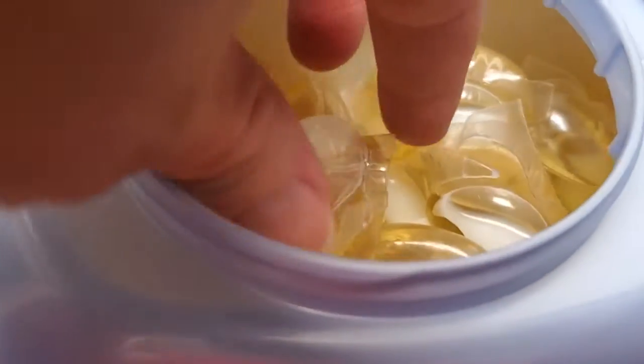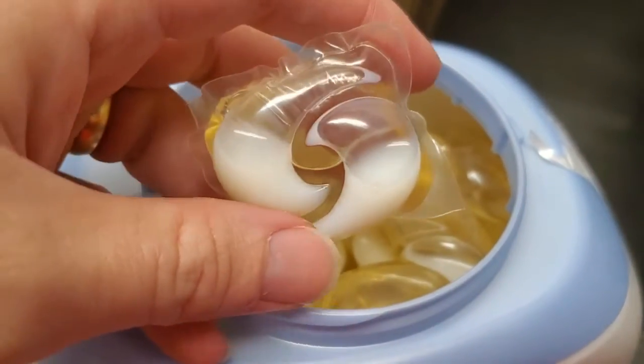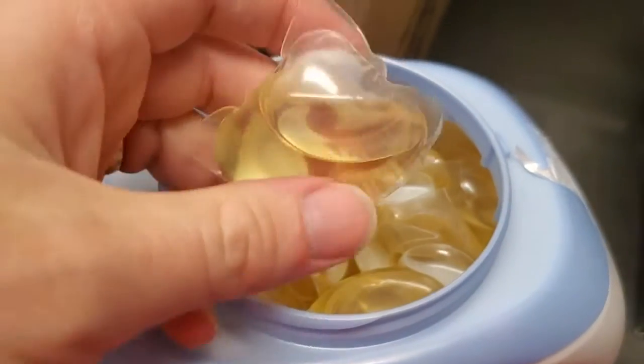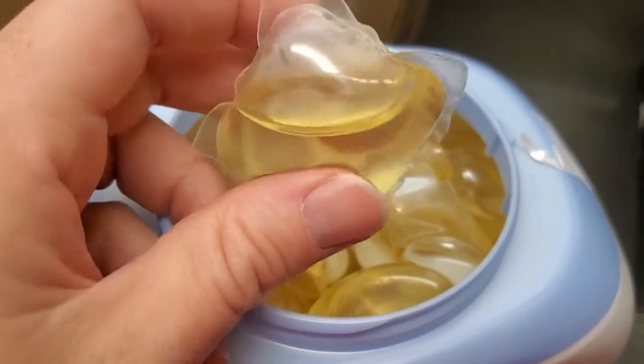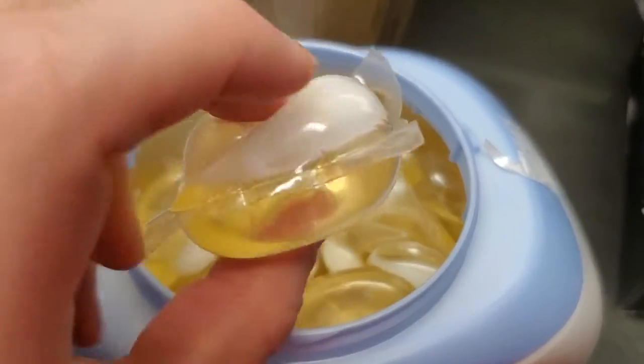I'm Tom from DIY Life Tech, and this is a look at the question of where the plastic in your Tide Pods or other laundry pods actually goes once you put them in your washer. You can see these are made of a plastic material, and it's actually a water-soluble plastic — it's polyvinyl alcohol, it's a PVA. This will actually dissolve in water, and that's how these work.